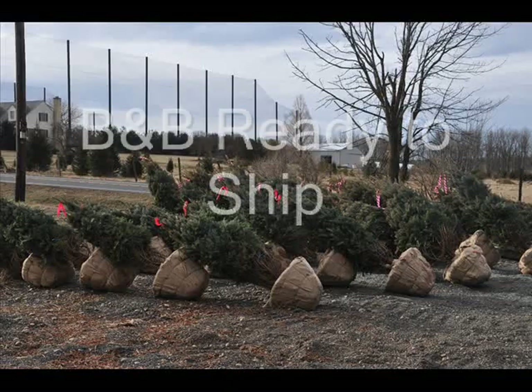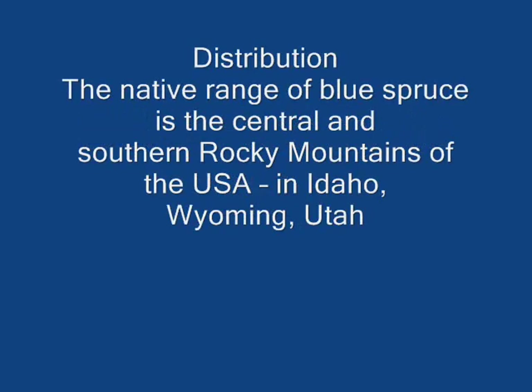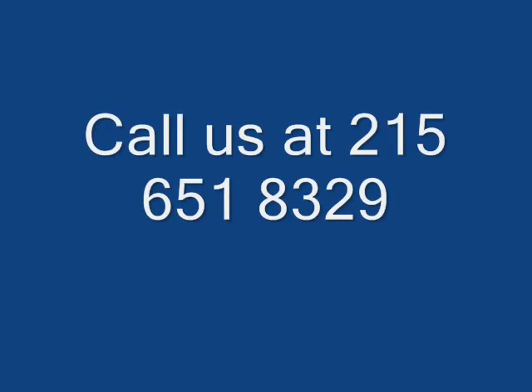We do carry the Blue Spruce. We have them from small seedlings and transplants up to larger caliper trees. You can call us at 215-651-8329 for your Blue Spruce trees. We do deliver and install to eastern U.S. states. Thank you.